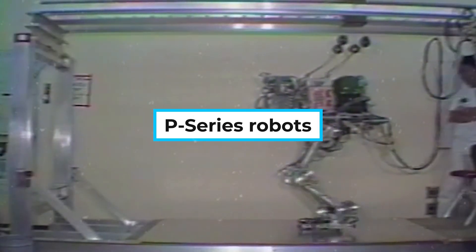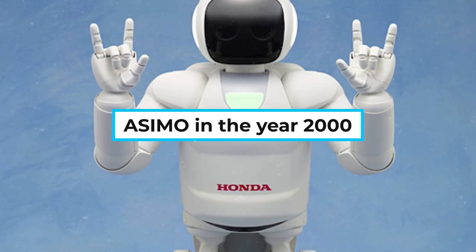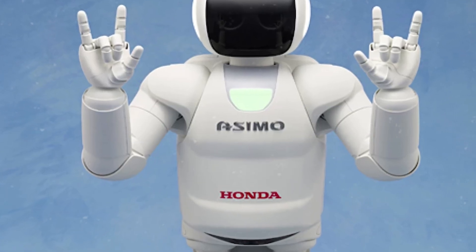By the 1990s, Honda introduced the P-Series robots, which were taller, more stable, and could climb stairs. These experiments finally led to the unveiling of Asimo in the year 2000, the world's most advanced humanoid robot.